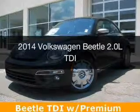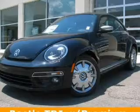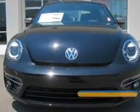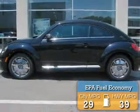This is a new 2014 Volkswagen Beetle, powered by front-wheel drive, a 2-liter, 4-cylinder engine, and a 6-speed automatic transmission. Great fuel efficiency saves you money by requiring fewer trips to the gas station.